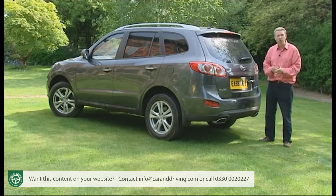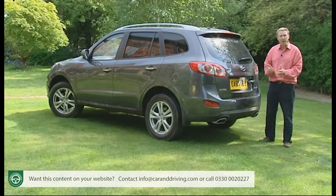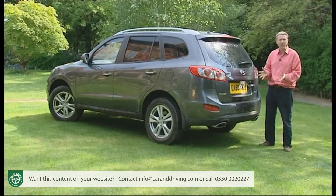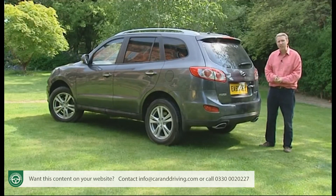There's a slightly fresher look too, but otherwise the package is much as before. So will that be enough in a sector full of freshly designed rivals all claiming the affordable versatility that was once uniquely Santa Fe?